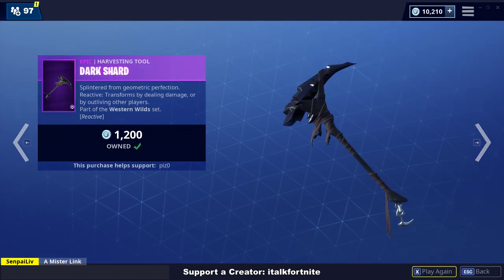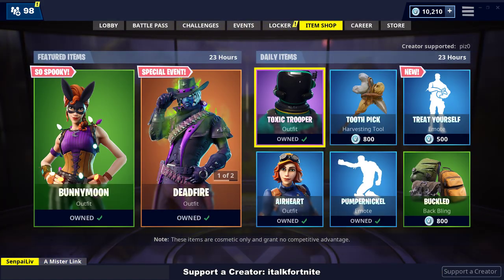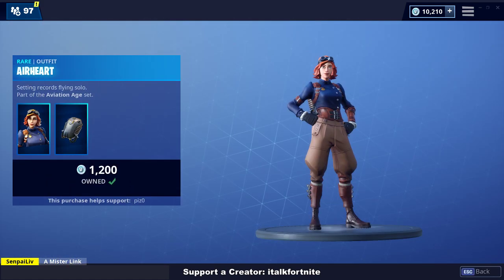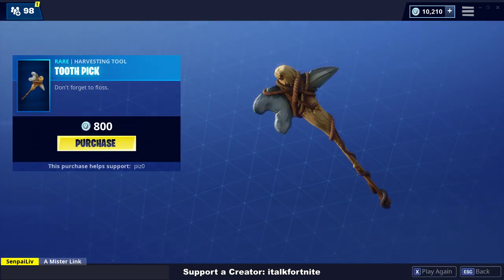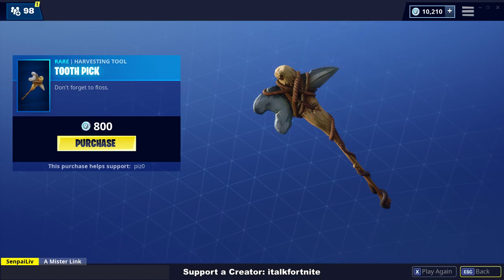Dark Shard — sounds really good. Toxic Trooper — I mean, I did like this skin before, but I don't really use it that often. Airheart is now in the Daily Shop; that's kind of sad. I kind of like this skin, I wish it wasn't in Daily, but it's all good. Toothpick harvesting tool — sounds mean.